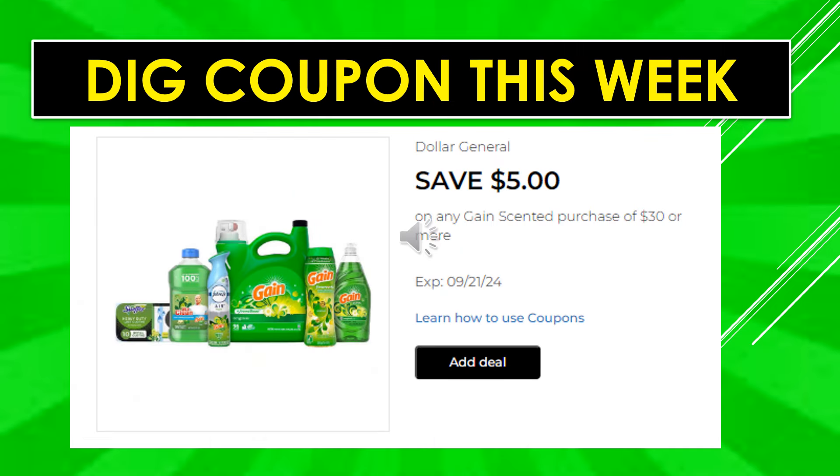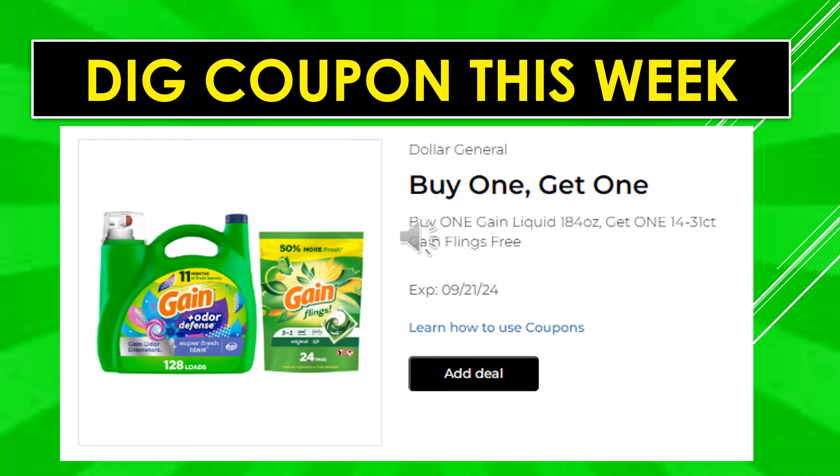Digital coupons to clip this week: if you're going to purchase any Gain scented products and plan on making a large purchase of $30 or more, clip that digital coupon to save $5 off of $30. Also clip the buy one Gain liquid 184 ounce, get one 14 to 31 count Gain Flings free digital coupon.